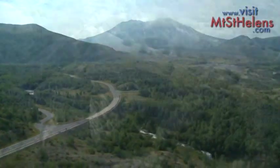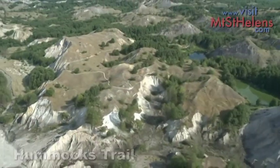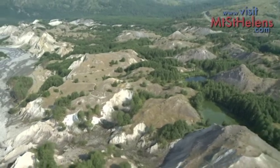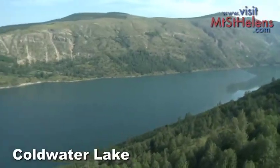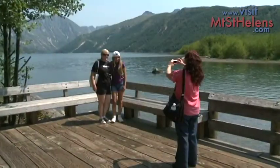Coming back down into the valley, you can get out at the Hummocks Trail and walk across the land where huge chunks of the mountain slid to a stop miles from the crater. Just across the road is Coldwater Lake, where the landslide blocked the valley and birthed a new lake in the process.